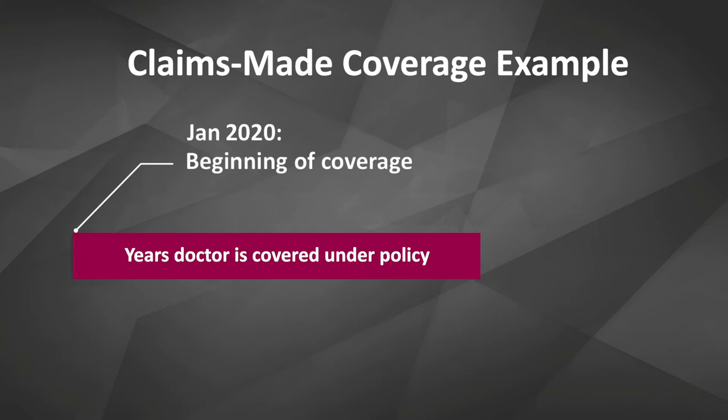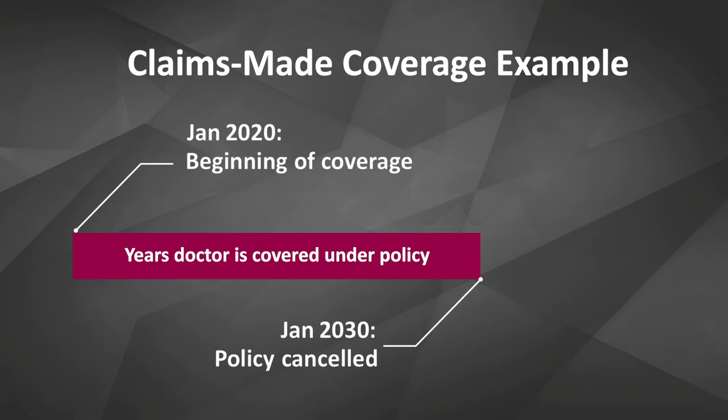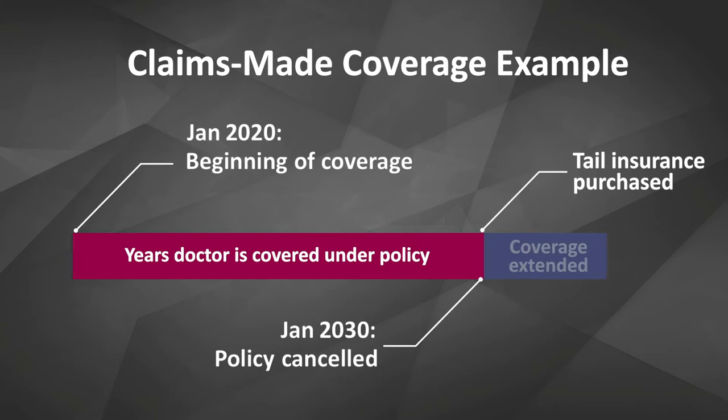Your tail will start at the cancellation date and then extend into the future for any claims that may be made against you after you've already walked away from that policy. Let's use the same example as before: our doctor starts his claims made policy on January 1st, 2020, renews every year, and cancels on January 1st, 2030. At that time, he has to secure tail insurance. The tail insurance is really important because if you don't buy it, it's as if you never had any coverage before. If you don't have insurance in place at the time the claim is made, you're not covered — even if you paid premiums for all of those years before.